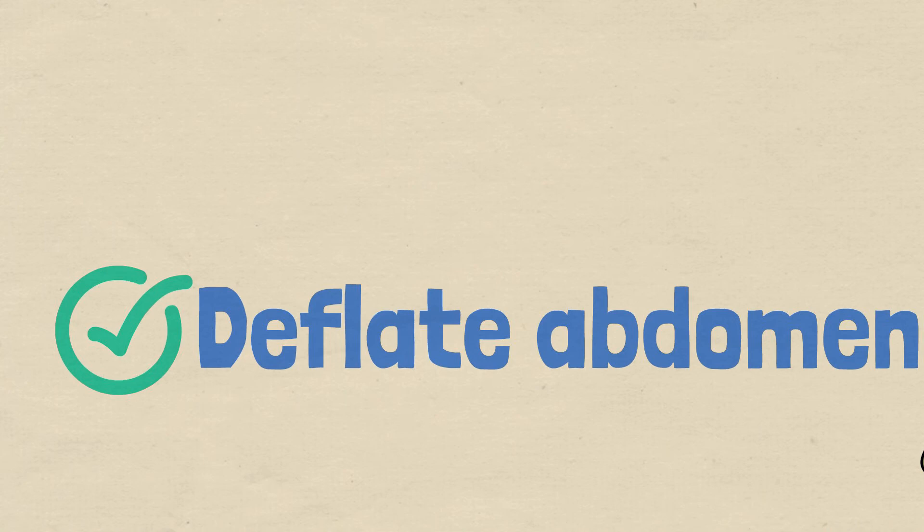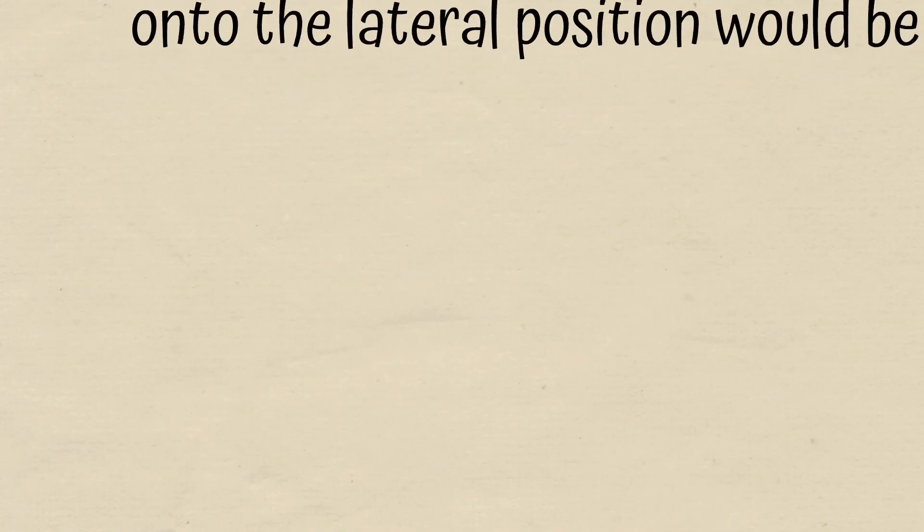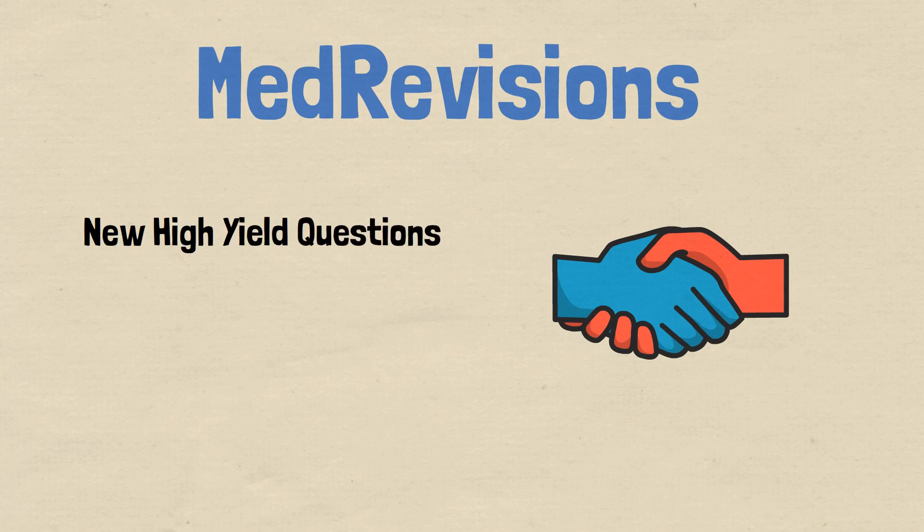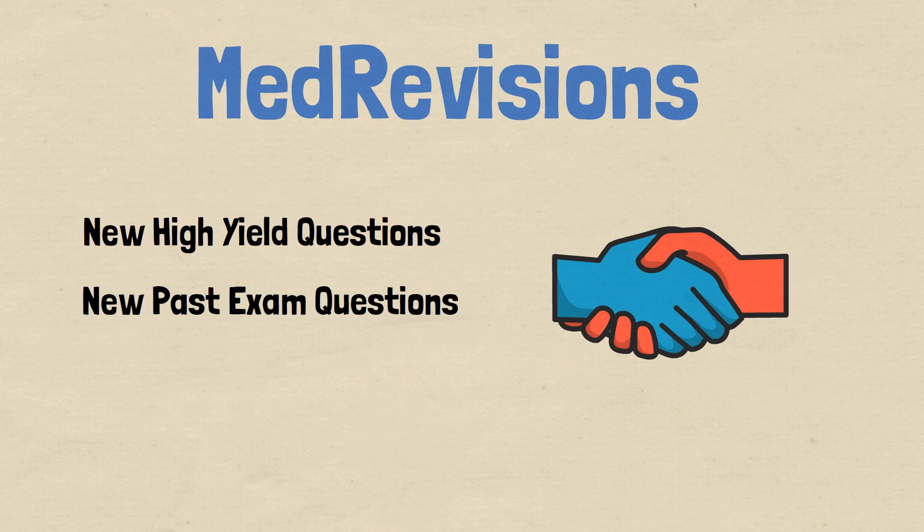I hope that explanation was clear for all of you. Good luck with your exams. Make sure to also check out our MedRevisions platform for more questions like this, including new questions, past exams, other high-yield topics, and some rare questions that you might come across in your exam.